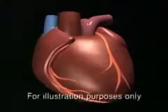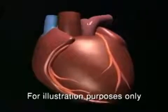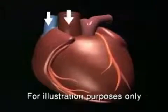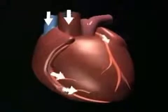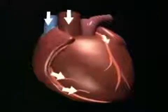EECP has three distinct acute effects on cardiac function. First, because the retrograde aortic blood flow produced arrives at the heart just when the heart relaxes, at the precise moment of the inception of diastole, there is an increase in coronary perfusion pressure and flow.